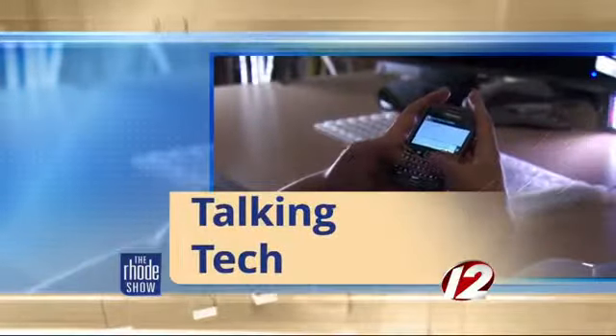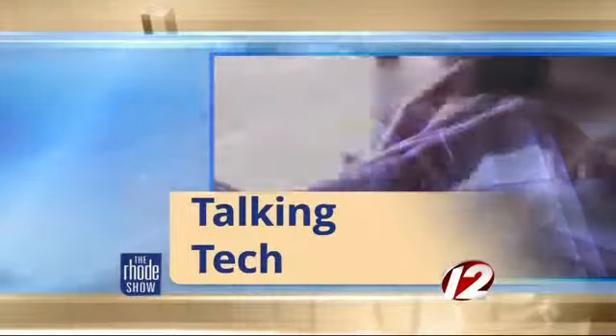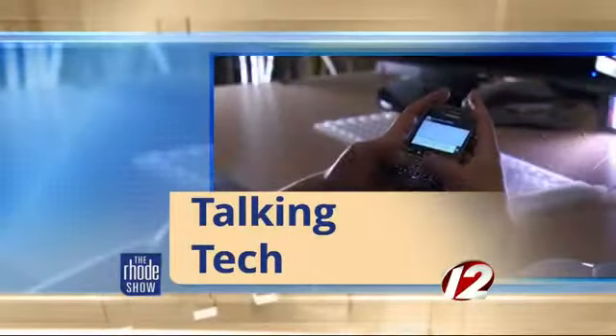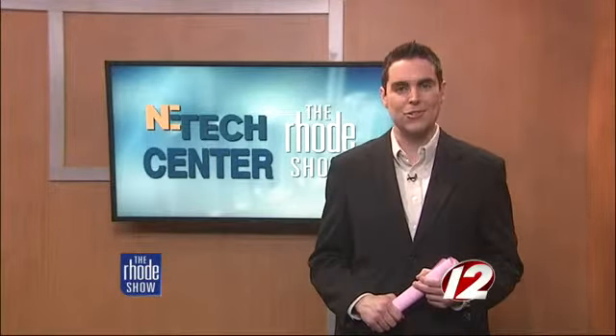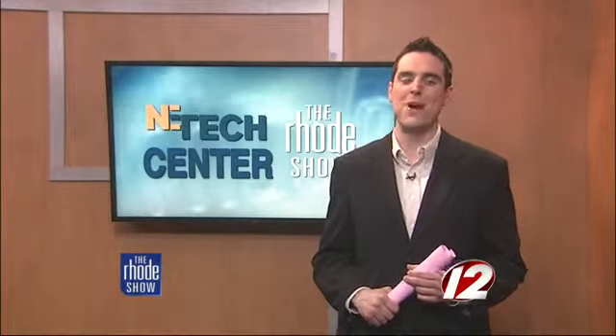This morning in Talking Tech, if you're in the nursing field and looking to take the next step in your professional career, New England Tech has just the solution for you. Their online registered nurse to bachelor of science nursing program is the first and only one in existence here in Rhode Island, and we recently got the scoop on what it's all about.